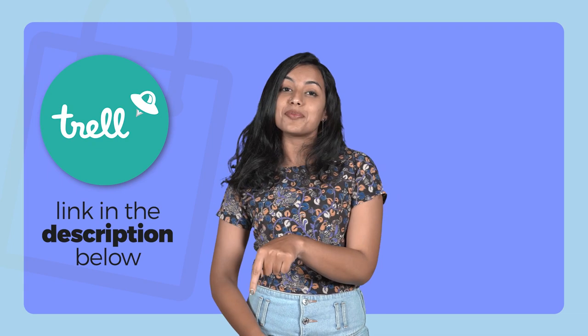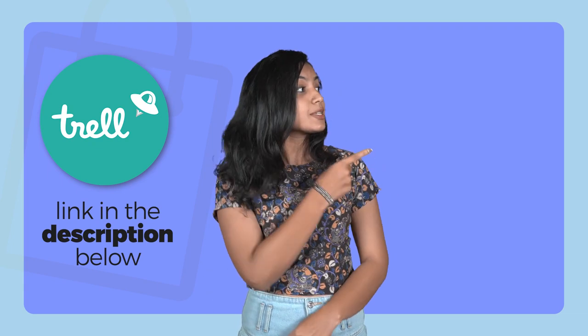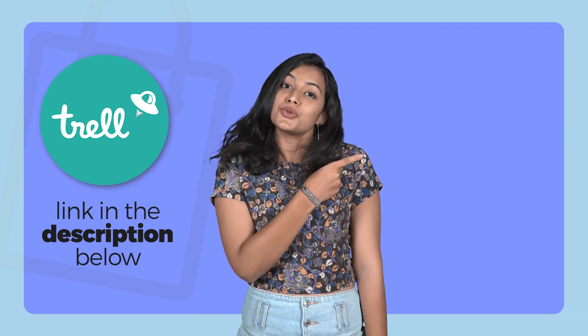I know you find me adorable. Follow my travel stories on the Trail app in the link mentioned below and subscribe to my channel. Don't you want to see more of me?